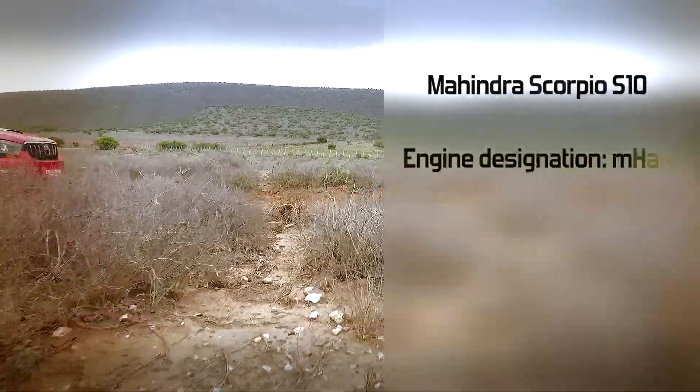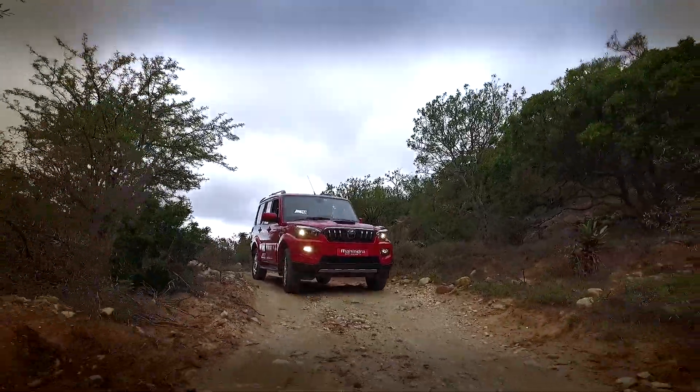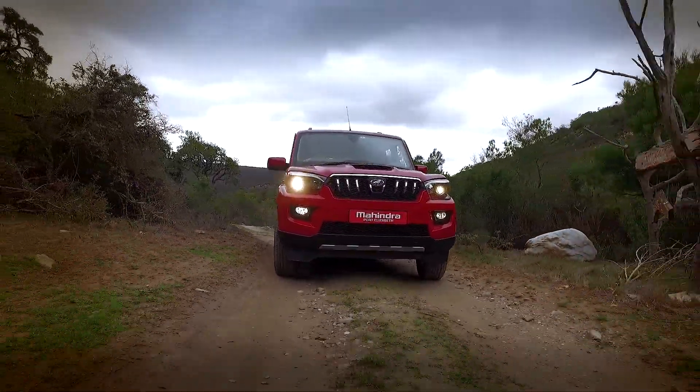Hello and welcome to the Mahindra Scorpio S10. Is it any good? Well, it is capable. This second-generation SUV from Mahindra, a rather large company hailing from Mumbai, India, boasts all the 4x4 underpinnings one would expect for an off-roading adventure here in South Africa.